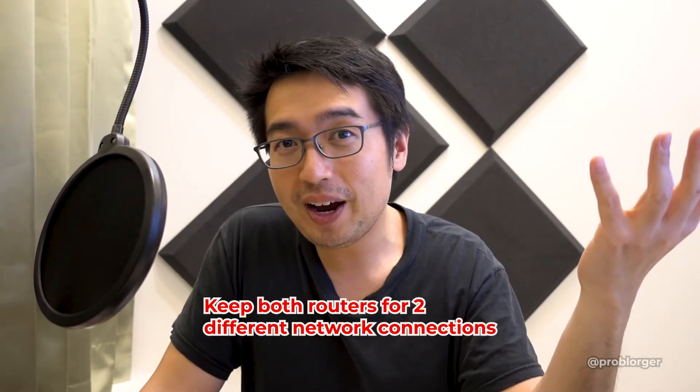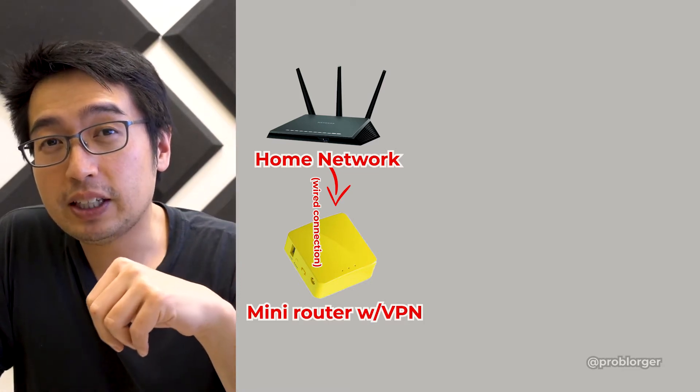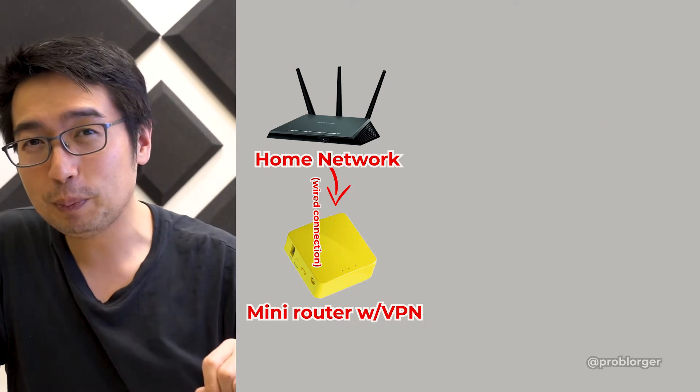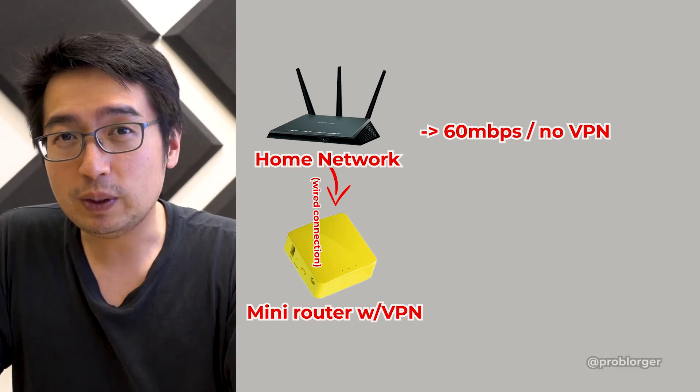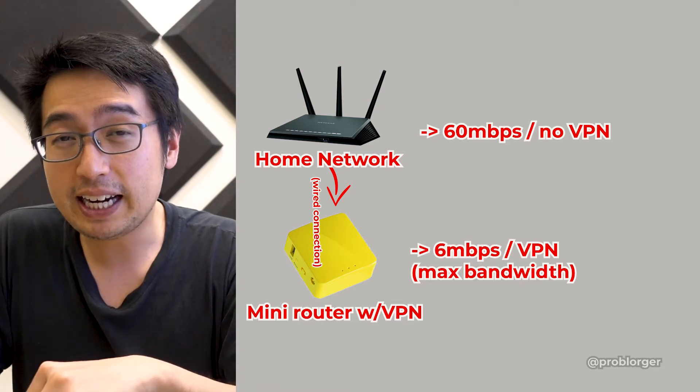Setting it up is pretty easy. You don't have to replace your current router — you can just run two routers. I connected my mini router to my main router, giving me two access points at home. When I log into my regular router, I get the full speed of my home network, which is 60 megabits per second. When I use the mini router, which is set up to the OpenVPN network, I get speeds of 6 megabits per second — that's what TorGuard provides, not a limitation of the mini router itself.